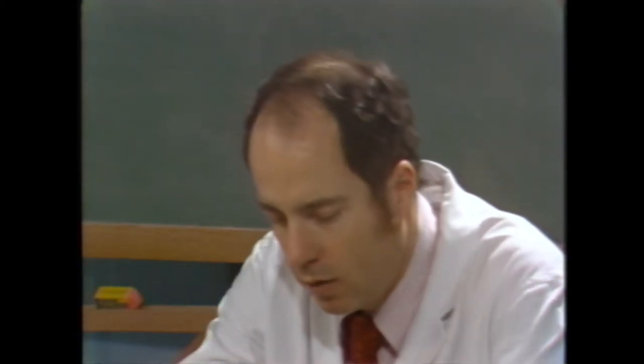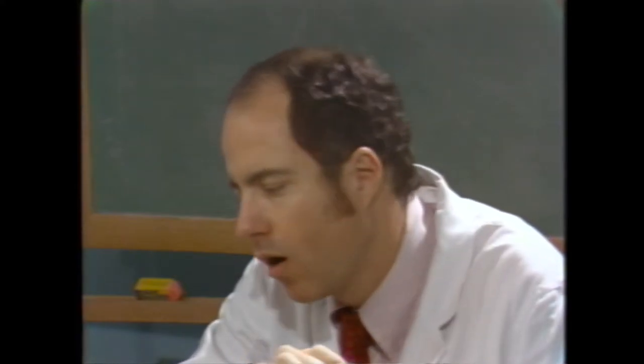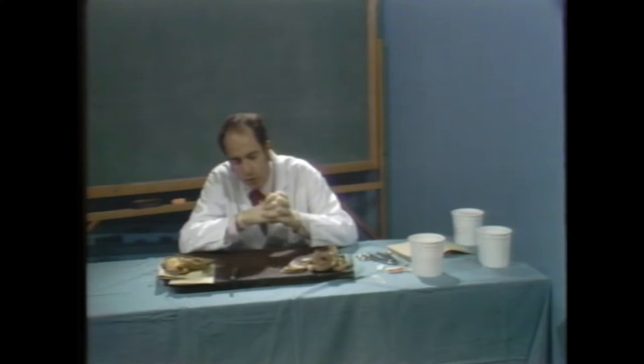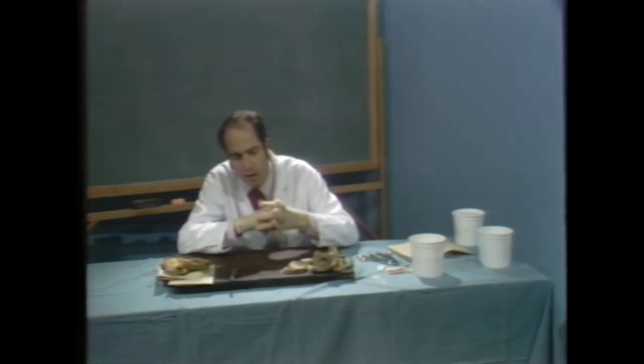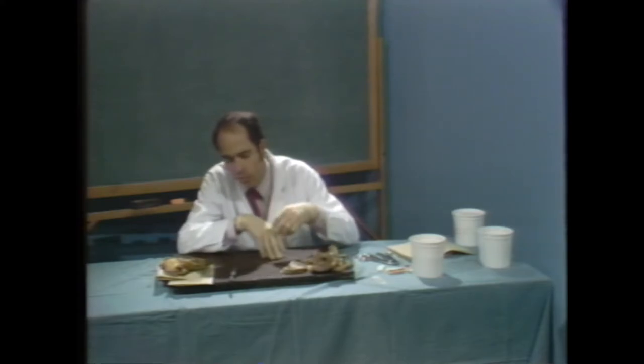I never know what cycle death occurs in. I'm always skeptical of pathologists who say this patient obviously died in systole versus diastole. Maybe that's the case, but those are the kinds of judgments that wouldn't hold up in court — they're impressions. I'd bet this heart died in systole, but you simply cannot prove that.